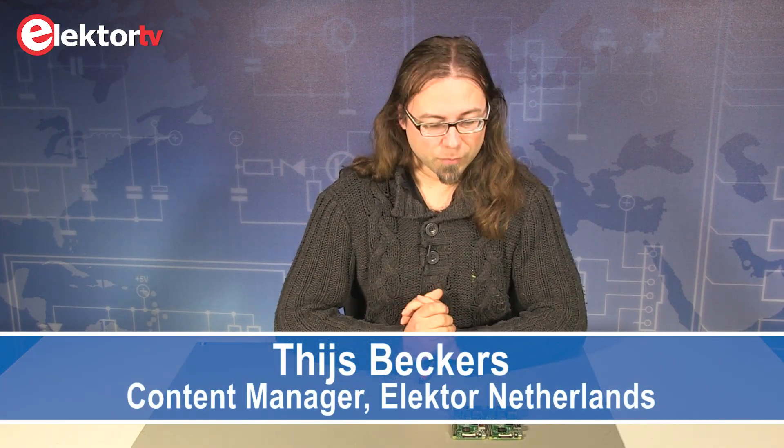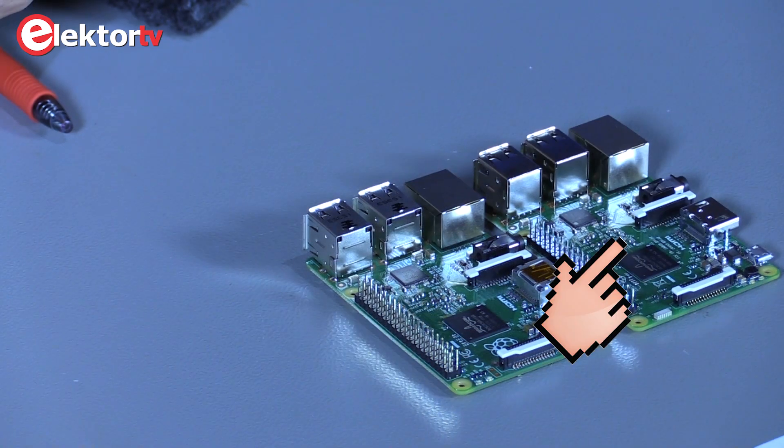Hi, my name is Thijs Beckers. I'm with Elektor and today I'd like to discuss shortly the biggest differences between the Raspberry Pi 2 and 3.